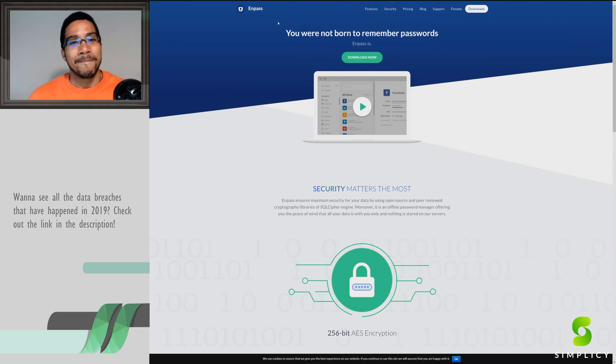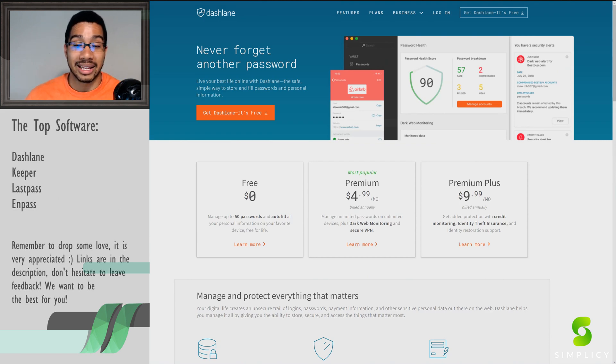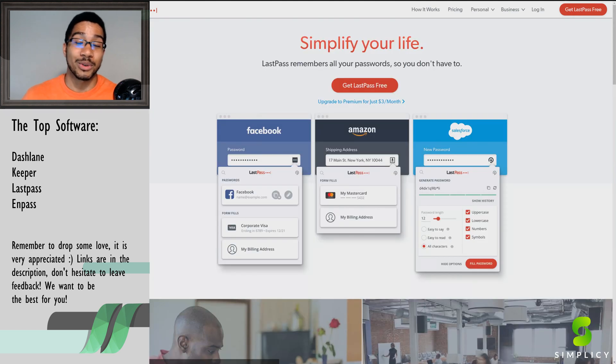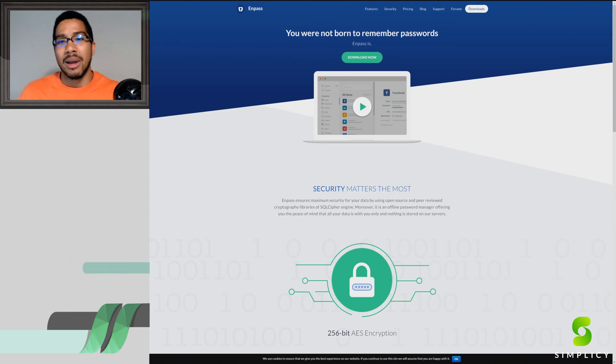Just a quick rerun of today: Dashlane is number one in my eyes for all-around features. Keeper is a perfect way to build on security, get a lower bill, and have something that works with business solutions. LastPass is the simplest for a free entry point into this environment, and it hits everything you need. Then Enpass might work better for someone who's more old-school, doesn't want things on the cloud, and wants to save money with only one payment.